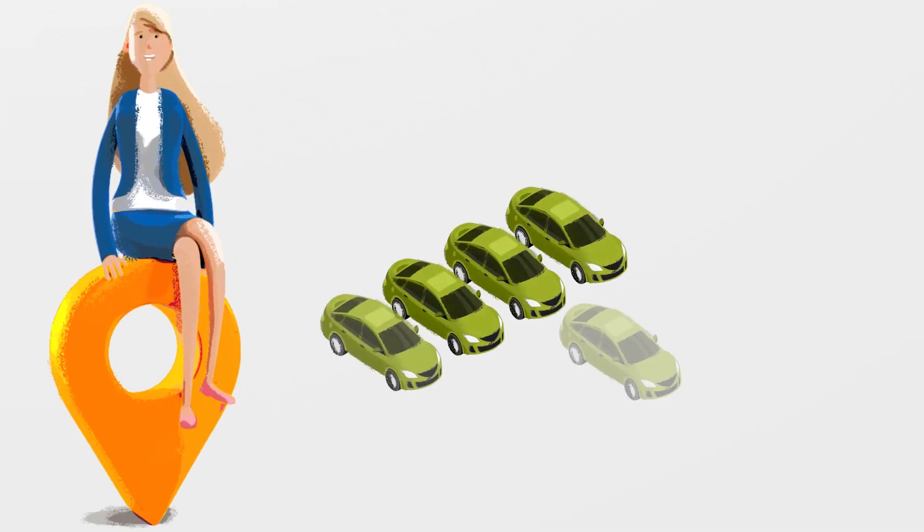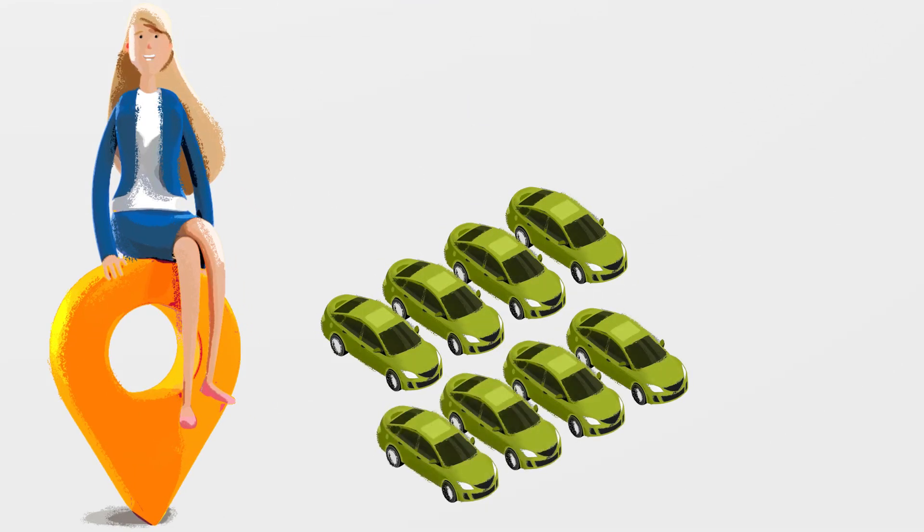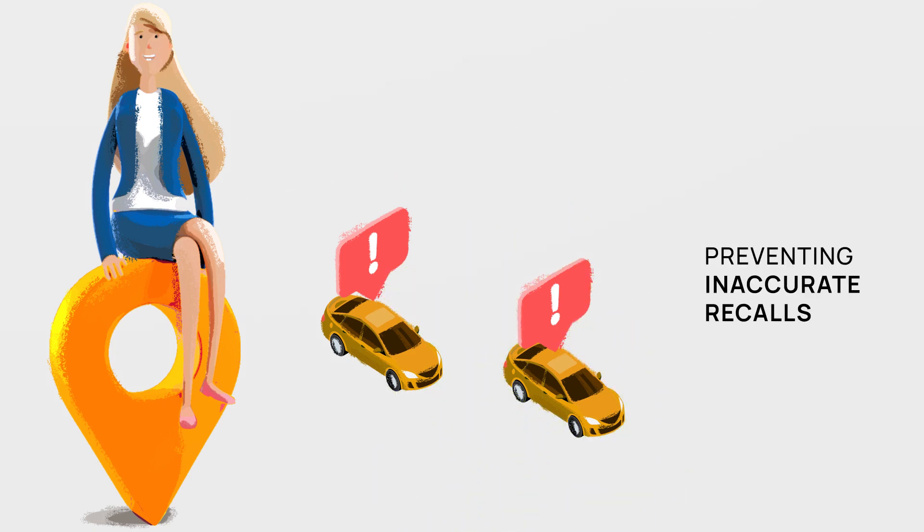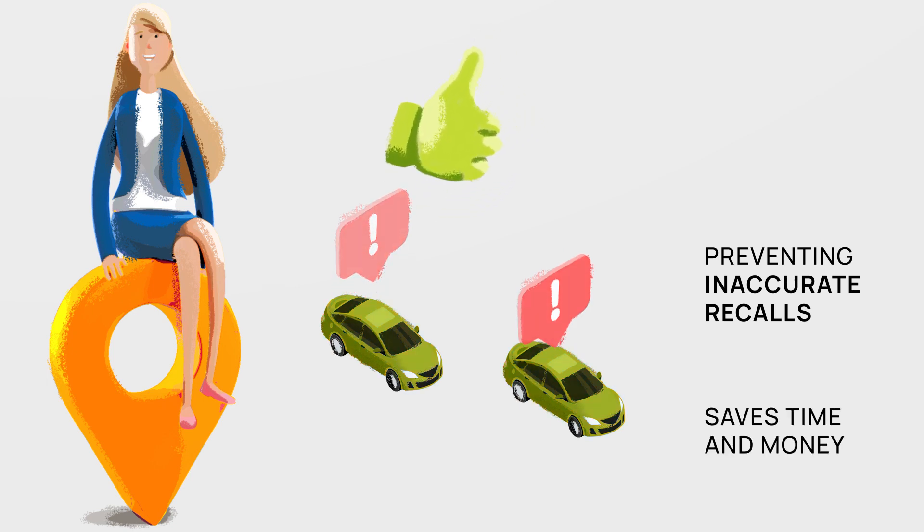The advantages for the different parties in the value chain are numerous. OEMs using Catena-X's traceability solutions can quickly pinpoint defective vehicles, preventing widespread and inaccurate recalls. This focused approach saves time and money with fewer disruptions for customers.